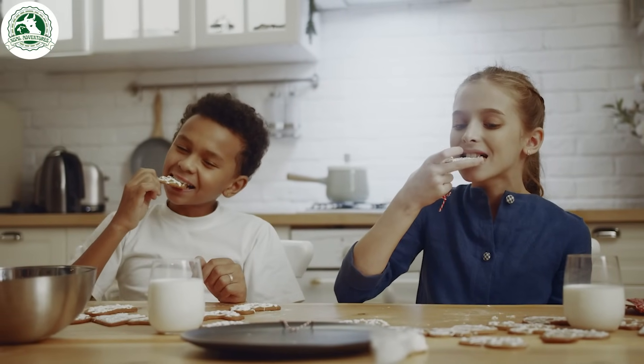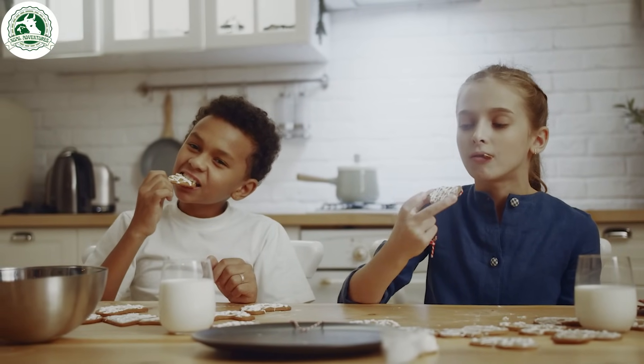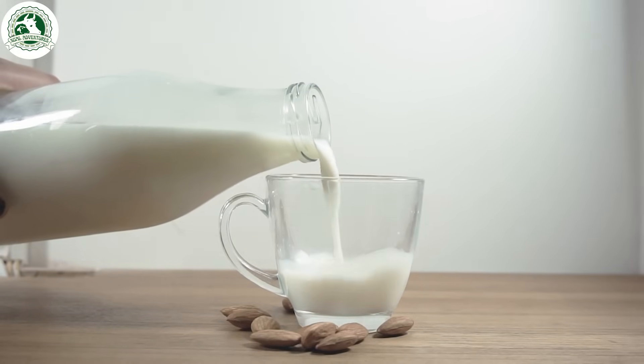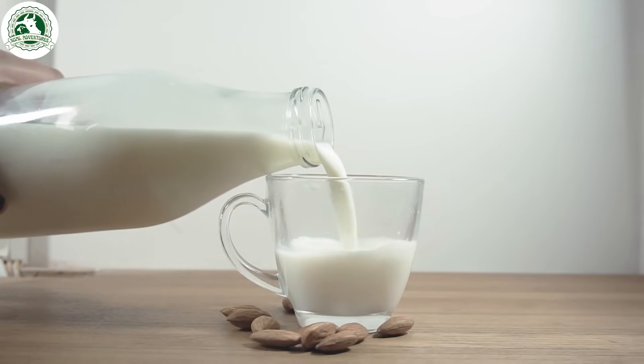Milk is rich in essential nutrients, promoting strong bones, better hydration, and improved muscle health, making it a great addition to a balanced diet.